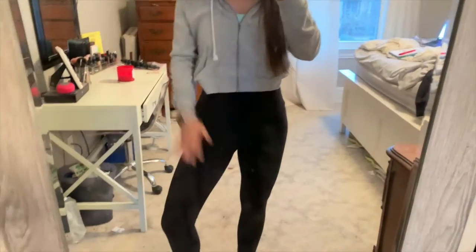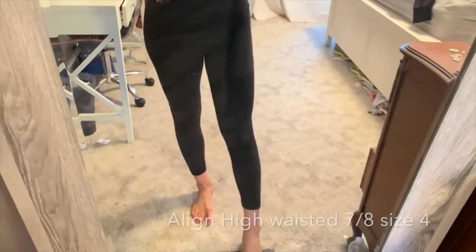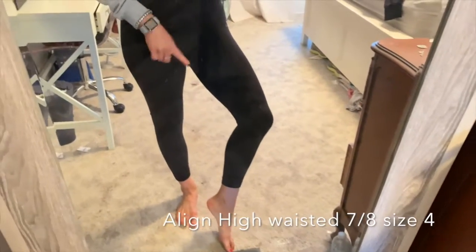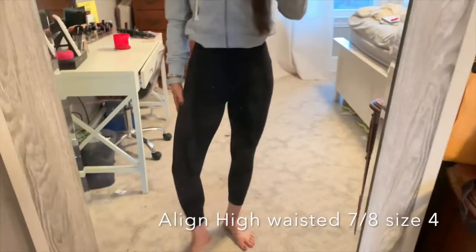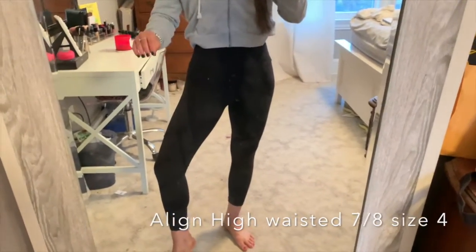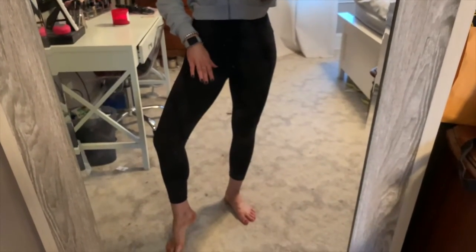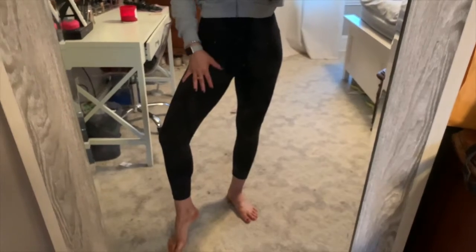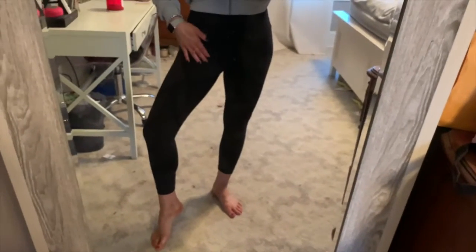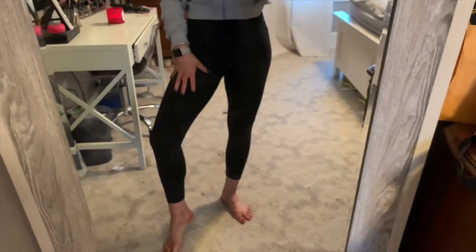The first leggings I'm going to show you are these super high-waisted 7/8ths leggings. The 7/8ths hit me right above my ankle. These are called the Align leggings. These are arguably my favorite leggings — they are the most comfortable to me. While all the leggings are comfortable, these are just like butter on your skin, and they are the softest leggings ever. You need to stop at a Lululemon to feel how nice these leggings are.